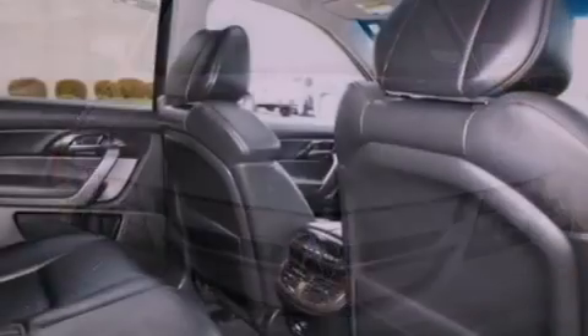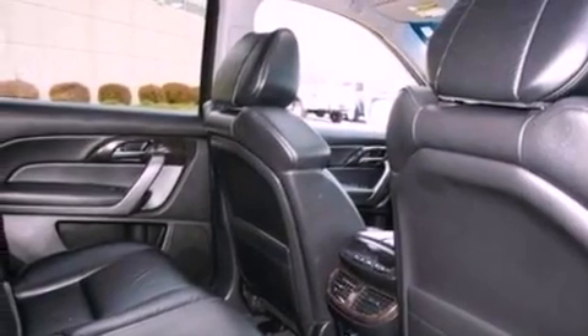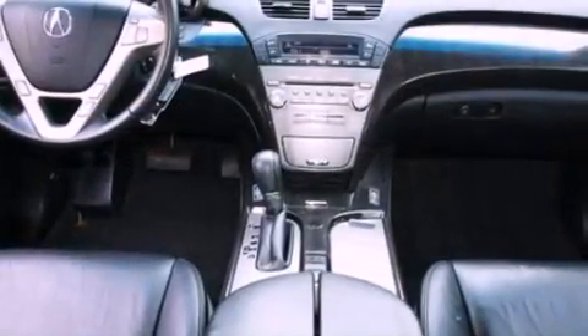Also included are an illuminated driver's side vanity mirror, an engine immobilizer theft deterrent system, front fog lights, an anti-lock braking system, an auto-dimming rearview mirror, and a rear spoiler.